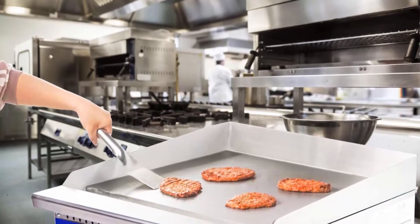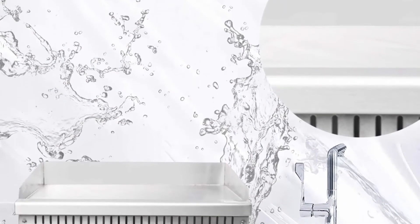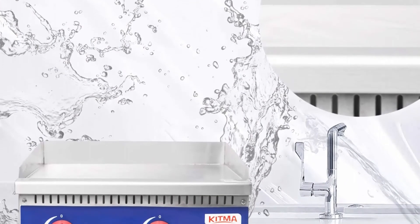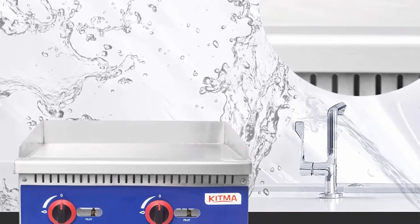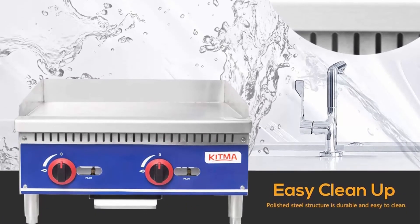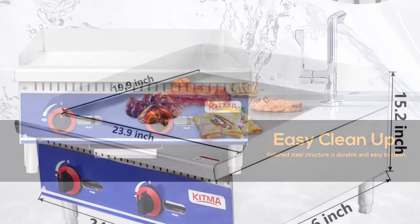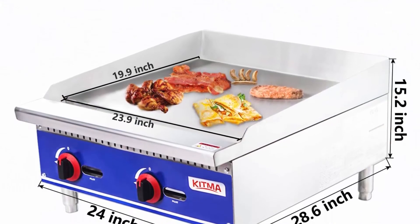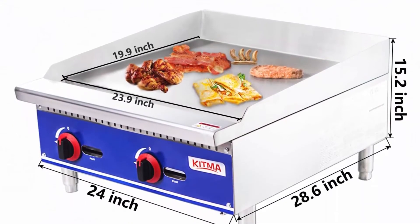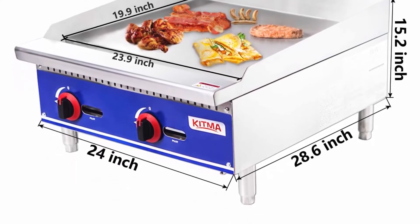Cook burgers, bacon, and other products at the same time. This unit ships ready for a liquid propane connection but can be converted to accept natural gas. Countertop design: this griddle is made entirely of stainless steel, so it is stable. It features a 24-inch wide cooking area, giving you enough space to make burgers and steaks. The countertop design allows placement on top of existing work tables and chef bases, ensuring your space is maximized.